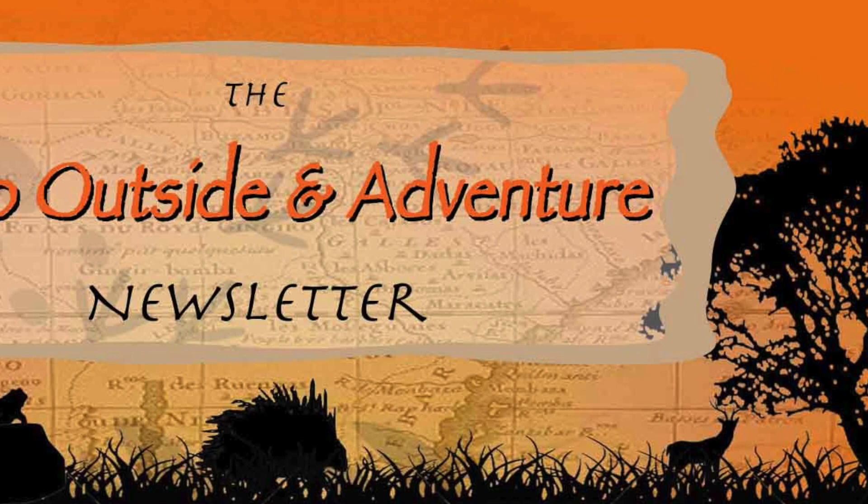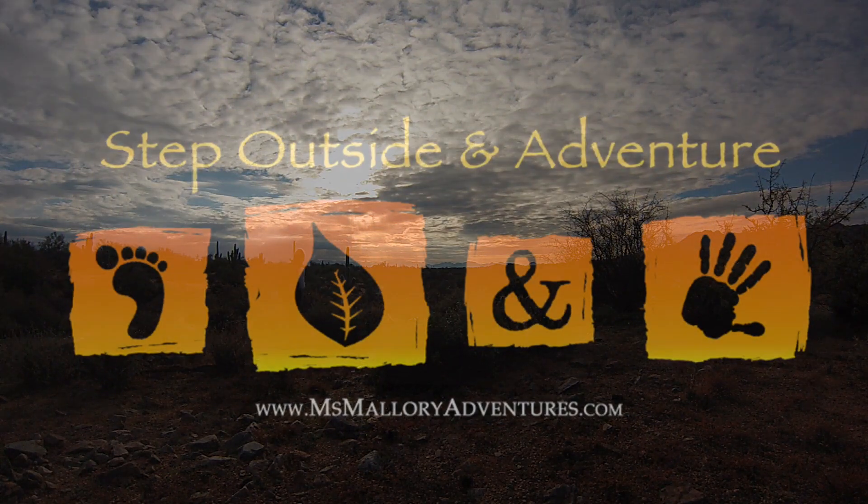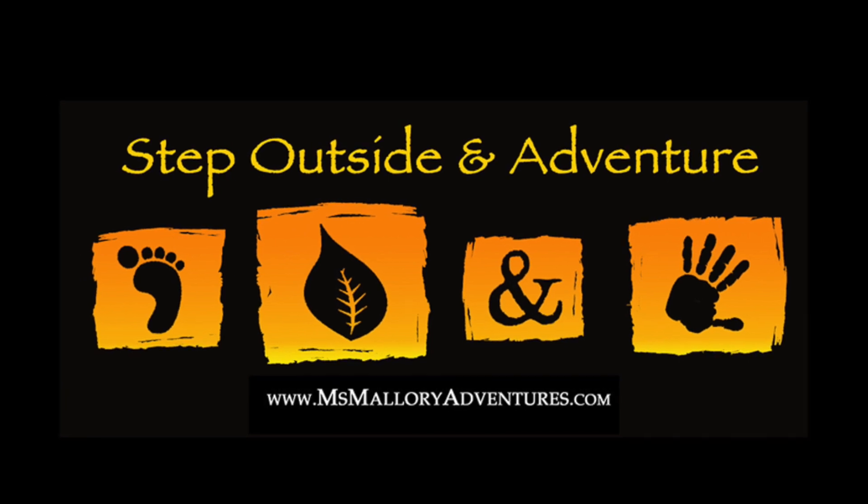Well everyone, thank you again for visiting me for another Fun Fact Friday. I hope you enjoyed it, and please come visit me on Instagram, Facebook, Twitter, and if you haven't already, subscribe on YouTube. I just started a new Step Outside and Adventure newsletter, so click on the link below and come find out fascinating, fun, and exciting tips, tricks, and videos about the wonderful world around us. Well, until next time, this is Miss Mallory inviting you to step outside and adventure! See you next time!